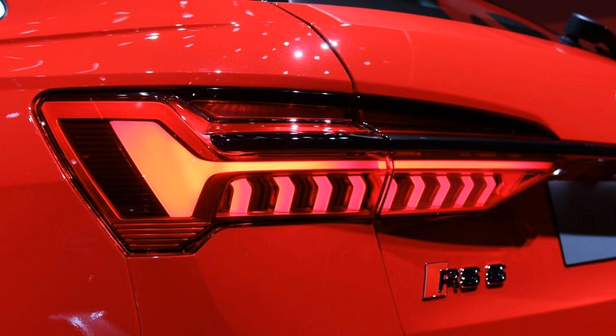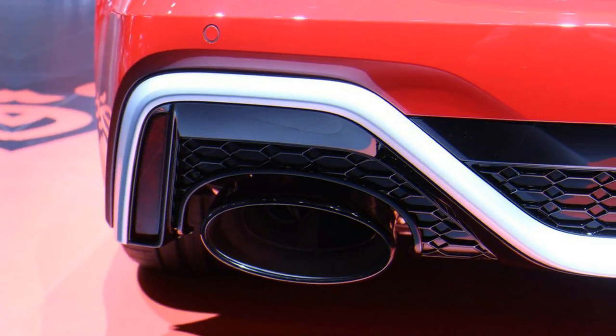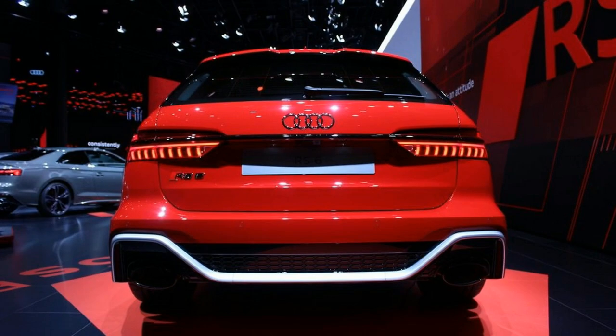It will launch from 0 to 62 miles per hour in 3.6 seconds, and going from a halt to 124 mph takes only 12 seconds. Stopping all that power is a new set of steel brakes measuring an impressive 16.5 inches up front and 14.6 inches at the rear. Carbon ceramic brakes offer even greater stopping ability, with massive 17.3-inch front discs.